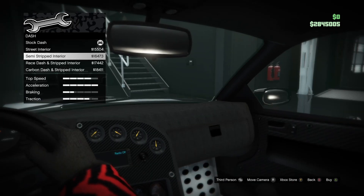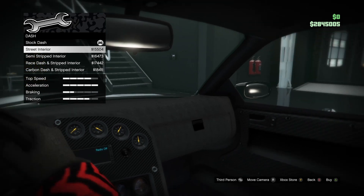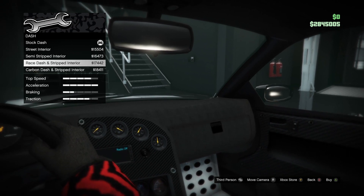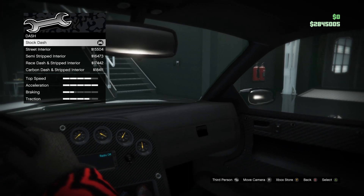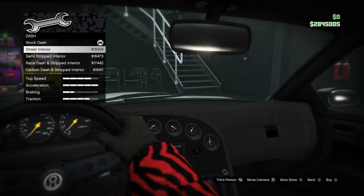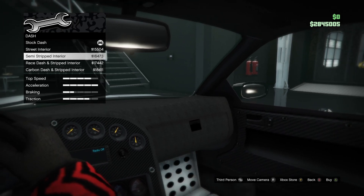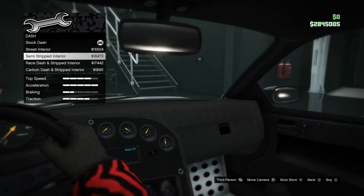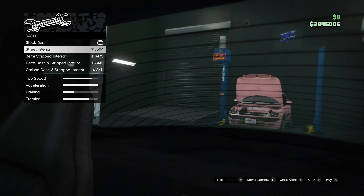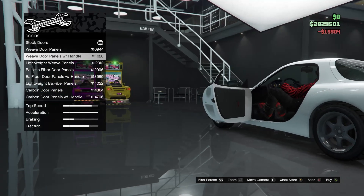Dashboard — oh that's a sick looking dash! The street interior just gives you that type of dash. I like how it changes the dashboard. Do I want the street interior or the semi-stripped interior? Nah, I think we'll just do a street build — street interior for that.